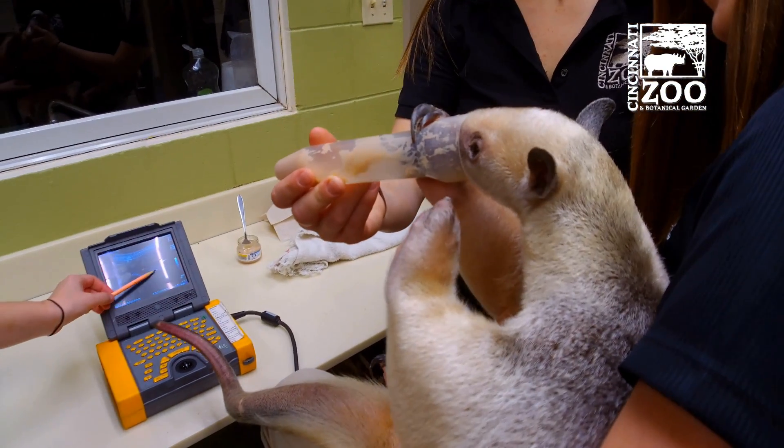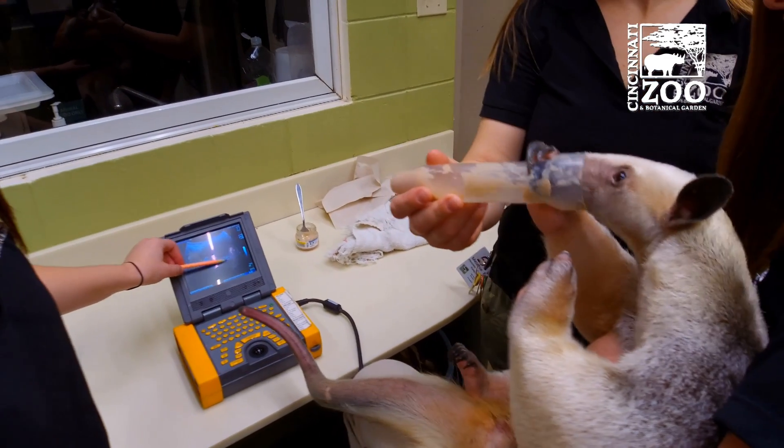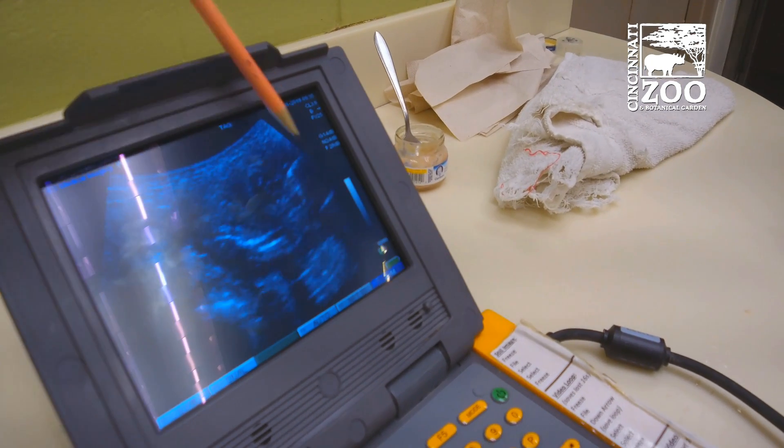So already we can see the spine right in through here, and the ribs — you can see those lines. We've got skull right there, that round circle right there.